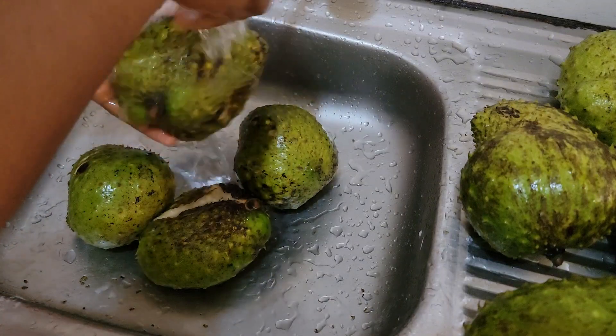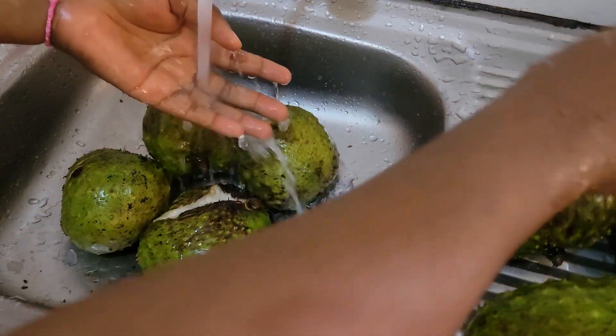They call it soursop, but it's actually not sour to me. It's very sweet, especially when it's ripe.